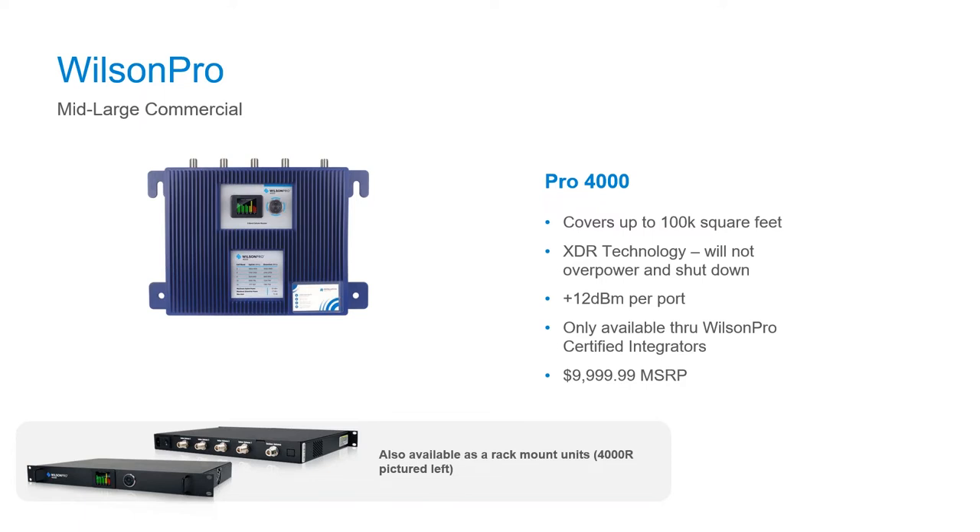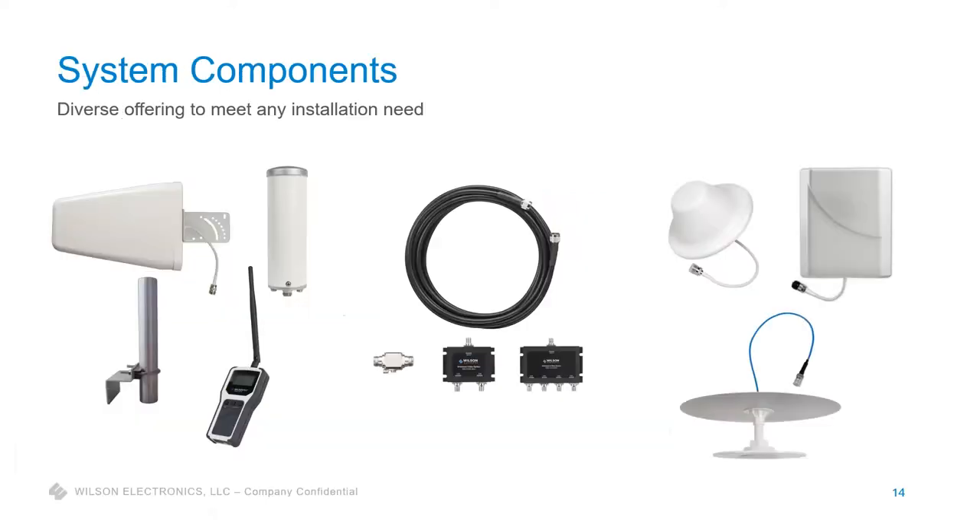Look for product refreshes on the Pro 4000 coming out in the next two months. System components include outside antennas, signal meters — I'll talk about that meter in just a second — plus two-, three-, and four-way splitters that allow connecting multiple inside antennas to an amplifier. We also have a couple different styles of inside antennas: panel, ceiling omni, and our new low-profile ceiling omni that sits flush on the ceiling.